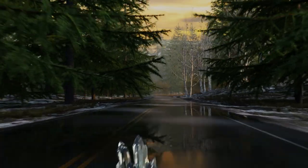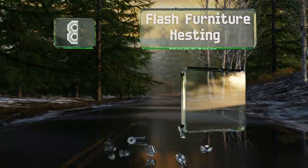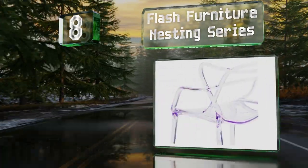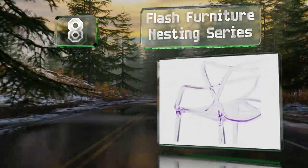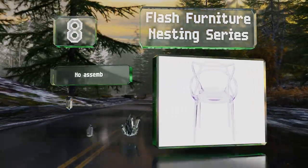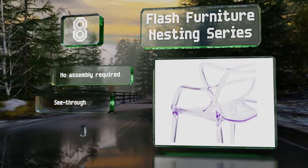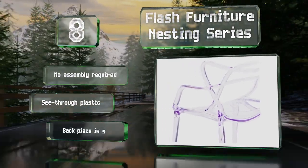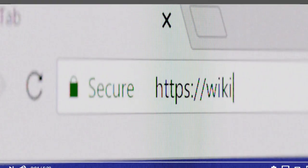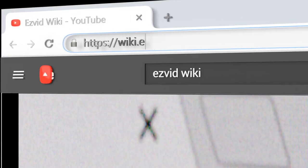Coming in at number eight, the Flash Furniture Nesting Series looks striking and fits together well, so they take up little space. A recessed seat offers a surprisingly comfortable position, no assembly is required, and they're made from see-through plastic. However, the back piece is somewhat flimsy.